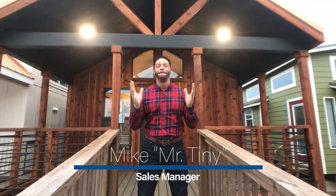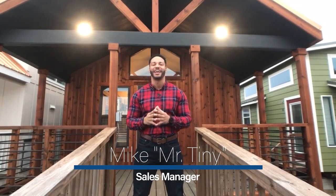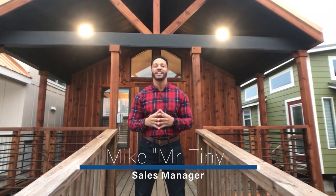How's it going everybody? This is Mike, Mr. Tiny Timmons, coming to you with another episode of Tiny Home Tuesday, where every Tuesday I showcase the particular park model tiny home that we have on display at 399 square feet here at Recreational Resort Cottages. And this Tuesday, I'm bringing to you the Platinum Cardinal.